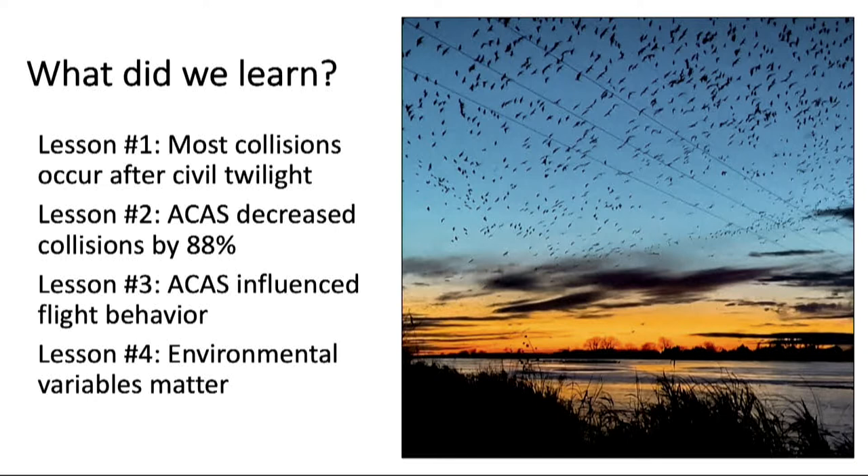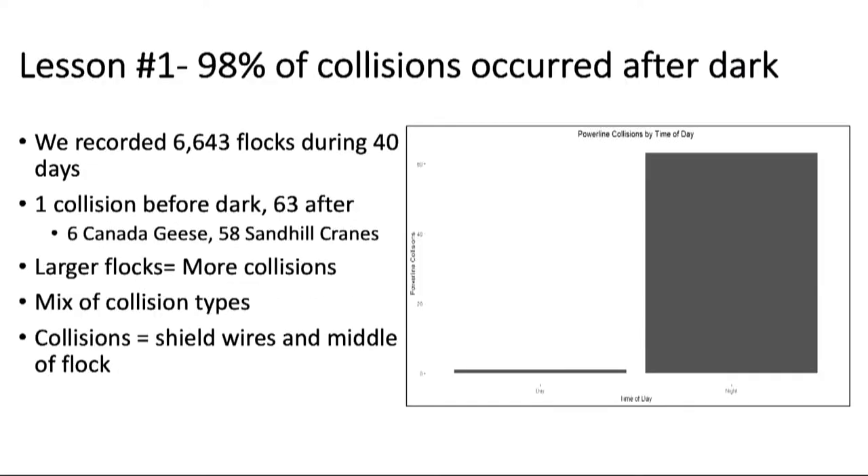The first lesson learned is that most collisions occurred after dark. We recorded 6,643 flocks during 40 days of observation, and 98% of the 64 total collisions occurred after dark — 1 before dark and 63 after. Most were sandhill cranes. Larger flocks had more collisions. There was a mix of collision types: some cranes fell to the sandbar, some continued flying. More collisions occurred with the shield wires — the thinner top wires — and towards the middle of the flock.